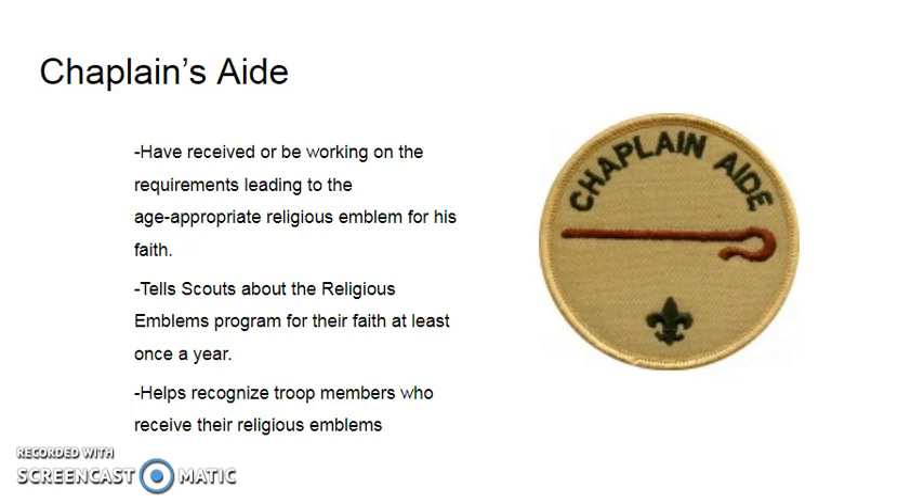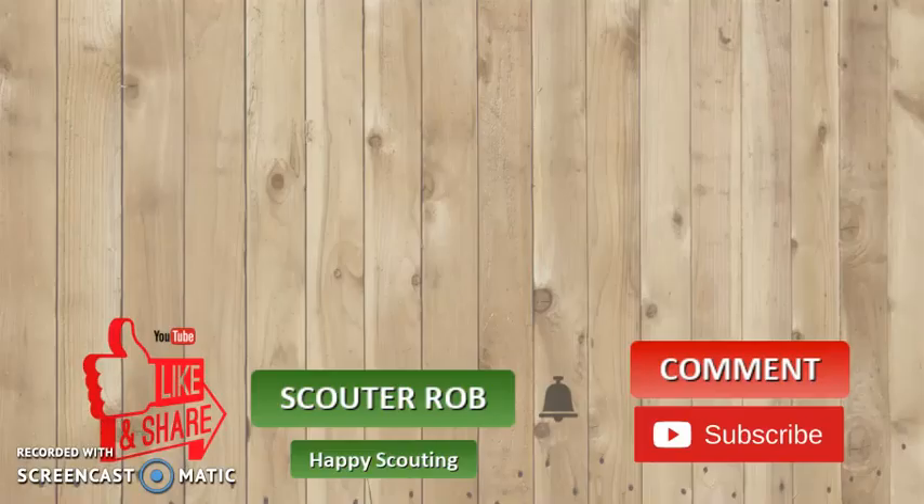Finally, in order to be a chaplain's aide, it is usually required that the scout is working on their religious emblem or has already earned their religious emblem before becoming a chaplain's aide. The chaplain's aide also helps scouts by telling them about the religious emblems program at least once a year and helps recognize troop members who have earned their religious emblems.